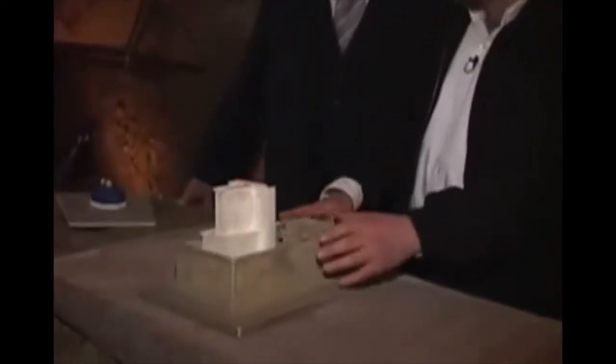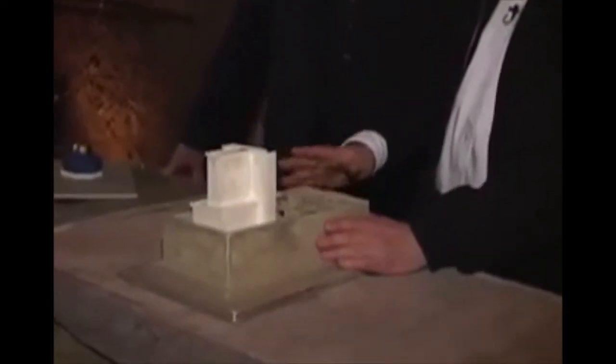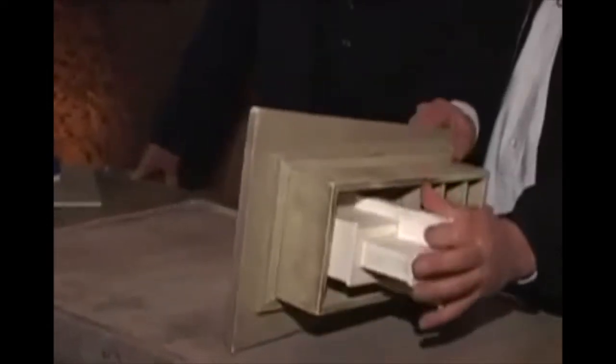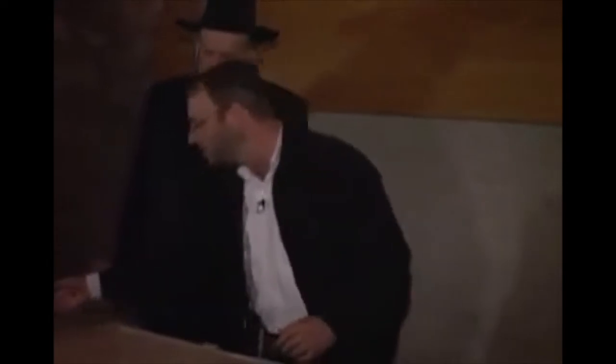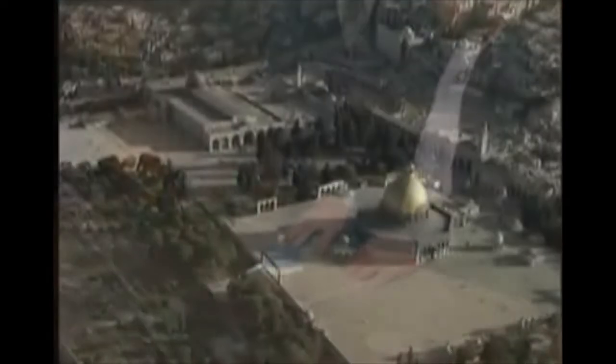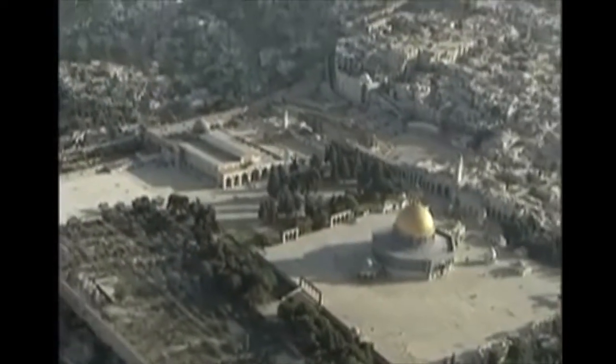The first temple was built by King Solomon. It stood for approximately 400 years and was destroyed by the Babylonians. The Jews were exiled to Babylon and came back 70 years later. Ezra rebuilt the second temple, which also stood for approximately 400 years. The Romans destroyed the second temple and the Jews were exiled out of the land of Israel. 1,300 years ago, the Muslims built their shrine on the exact spot of the holy temple, and it stands there today.